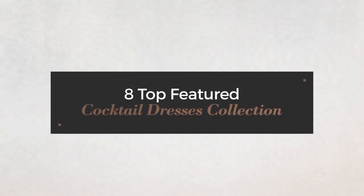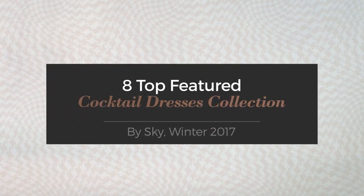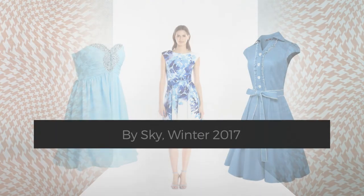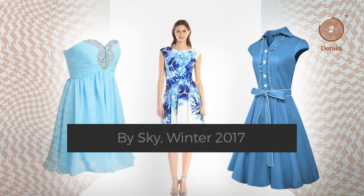8 top featured cocktail dresses collection by Sky Winter 2017. At any time, click the circle and get the details about your favorite dress.